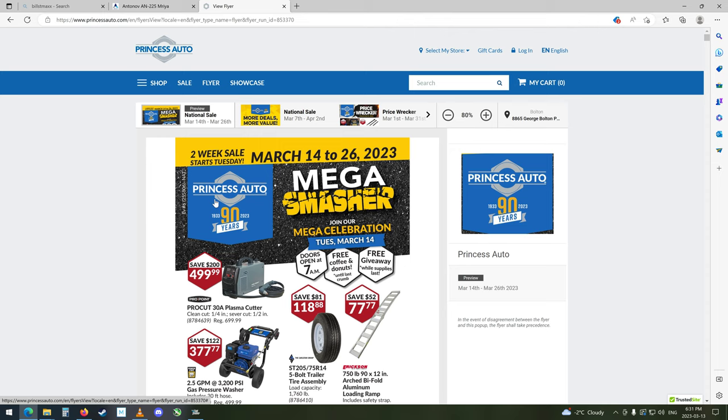This is a special one too, because this is the 90th year of Princess Auto. So tomorrow they're having a big celebration. Doors open at 7 a.m., free coffee and donuts until the last crumb, free giveaways while supplies last. I wonder what they'll be giving away — they don't tell you, of course. You gotta show up and get the free stuff. I don't think I'll be going, but anyways. 90 years, this is pretty cool. This is a gigantic flyer, so get comfy. We're going to be a few minutes with this.